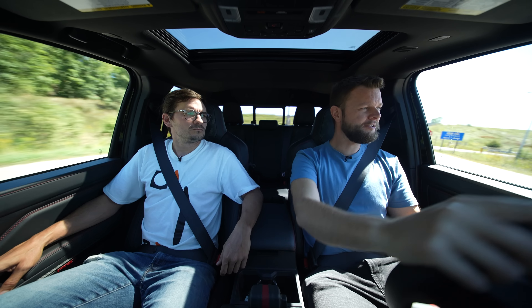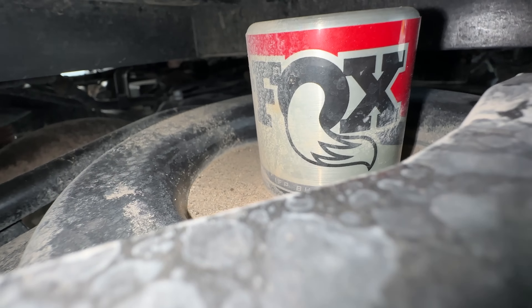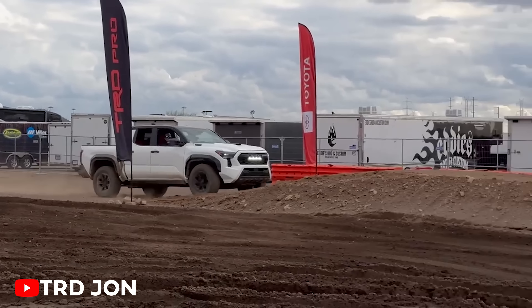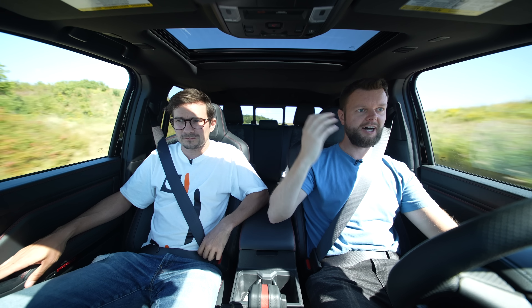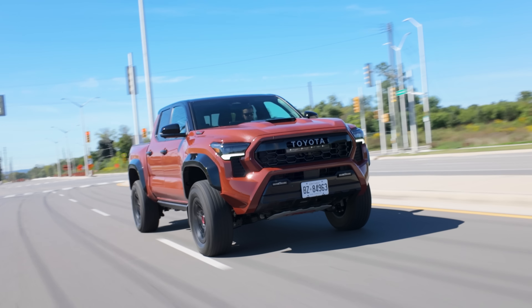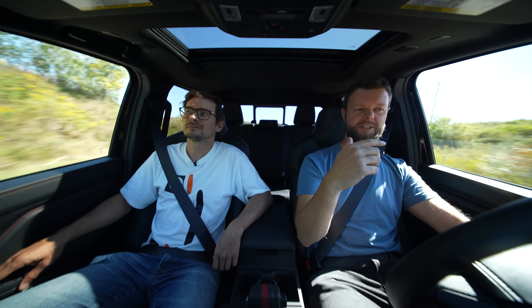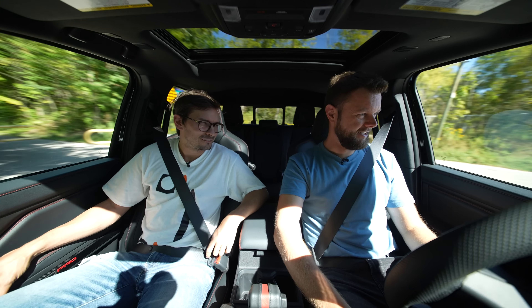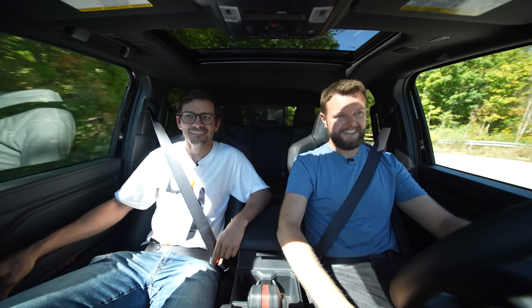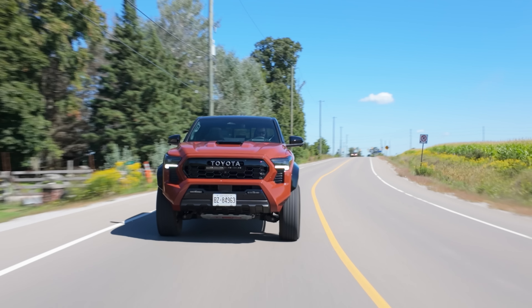One cool thing that this has with the Fox shocks is Fox internal floating piston hydraulic bump stops. So theoretically you can jump this — and people were jumping this at the event, we just didn't have time. It'll help with the bump stop because when it's hydraulically assisted, it makes it smoother on the transition down when you land, so it's not as crashy. The Chevy ZR2 has that as well but it's a Multimatic version. I think these Fox shocks are softer, smoother, nicer than the Multimatic ones on the ZR2 — I find those a little too stiff.